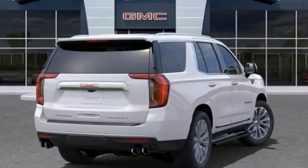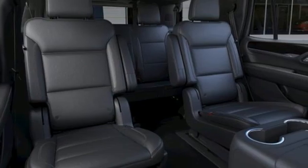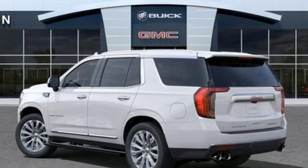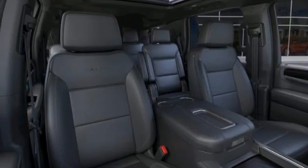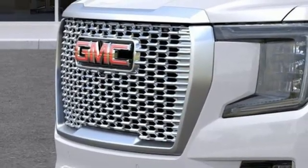Automatic transmission. Heated and ventilated leather bucket seats. Integrated navigation system with voice activation. Auto-dimming rearview mirror. Dual-zone climate control. Wi-Fi hotspot. Streaming audio. Hands-free liftgate. Memory exterior door mirror settings. And V8 engine.